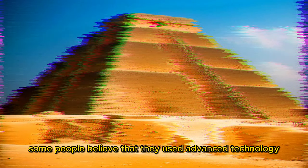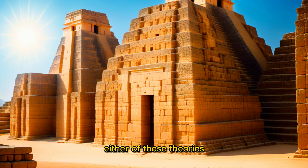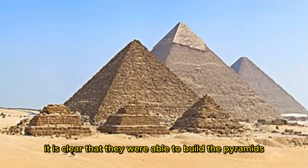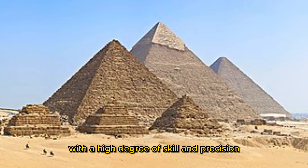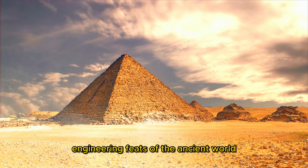There are many theories about how the Egyptians were able to build the pyramids. Some believe they used advanced technology that has since been lost; others believe they used a large workforce of slaves. However, there is no evidence to support either theory. Whatever techniques were used, it is clear that the Egyptians built the pyramids with a high degree of skill and precision, making them one of the most impressive engineering feats of the ancient world.